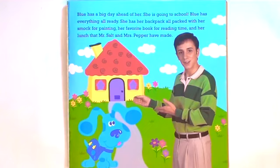Baloo has a big day ahead of her. She is going to school. Baloo has everything all ready. She has her backpack all packed with her smock for painting, her favorite book for reading time, and her lunch that Mr. Salt and Mrs. Pepper have made.